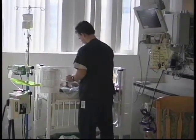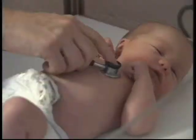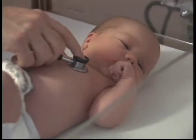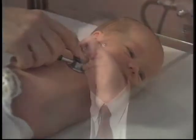Girls tend to be more affected than boys by a six-to-one ratio. Being born breech is another risk factor, because the hips are in a different position in utero. Having a strong family history — meaning the mother or grandmother was treated early in life for similar conditions — also increases risk.